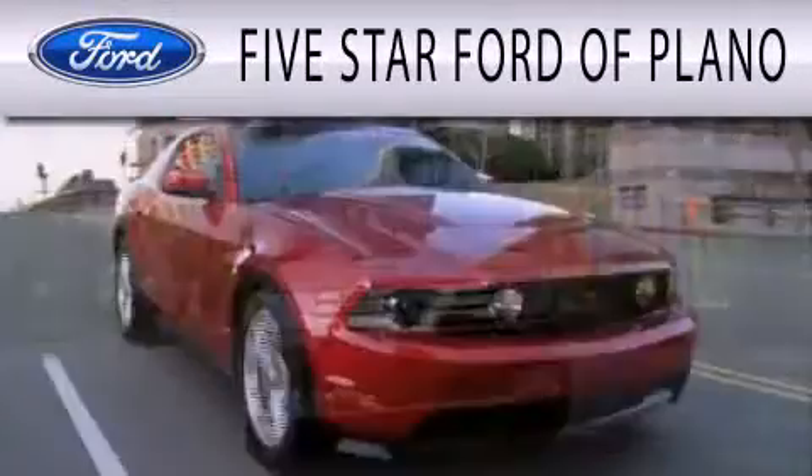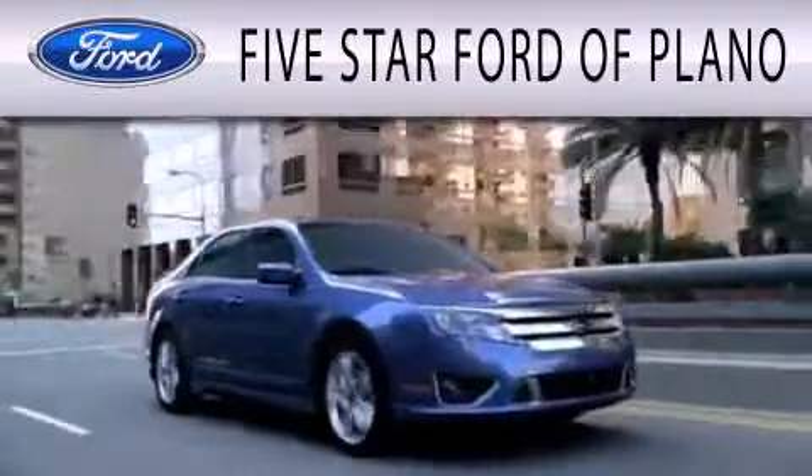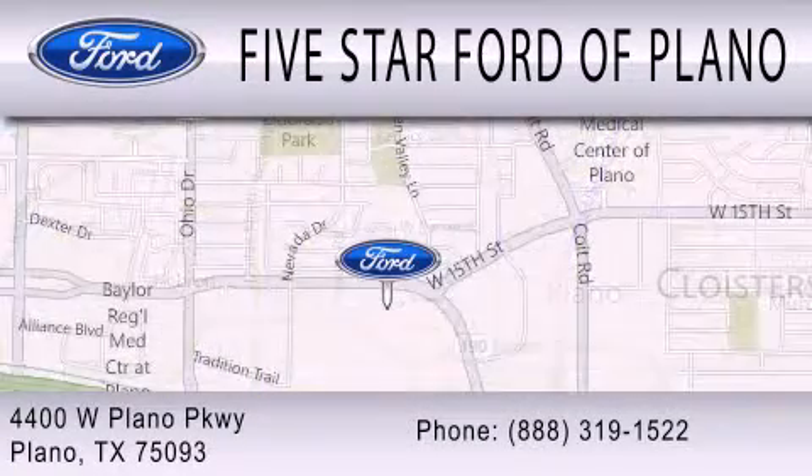5 Star Ford of Plano is dedicated to doing everything possible to ensure that the experience you have selecting your next vehicle is as pleasant as possible. We are located at 4400 West Plano Parkway in Plano.